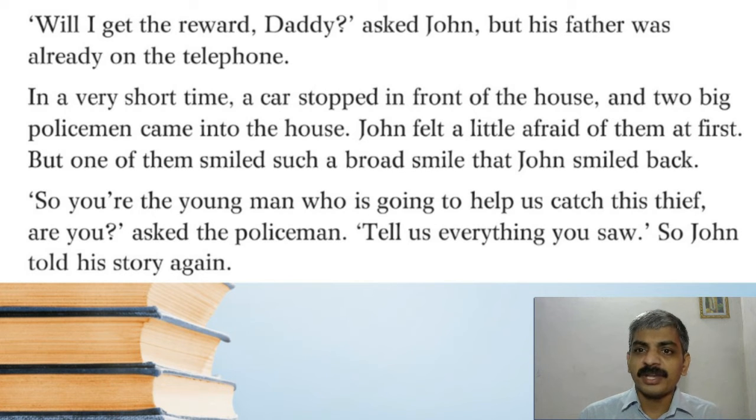'Will I get the reward, daddy?' asked John, but his father was already on the telephone. In a very short time a car stopped in front of the house and two big policemen came into the house. John felt a little afraid of them at first, but one of them smiled such a broad smile that John smiled back. 'So you are the young man who is going to help us catch this thief, are you?' asked the policeman. 'Tell us everything you saw.' So John told his story again — he had already explained to Billy, then to father, and now he is explaining everything to the police.